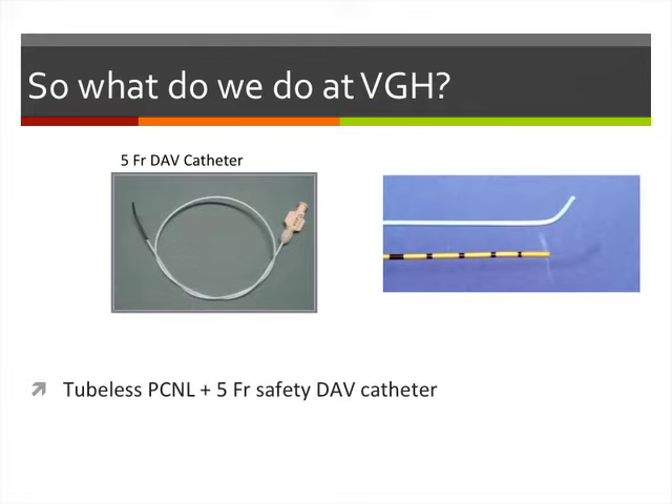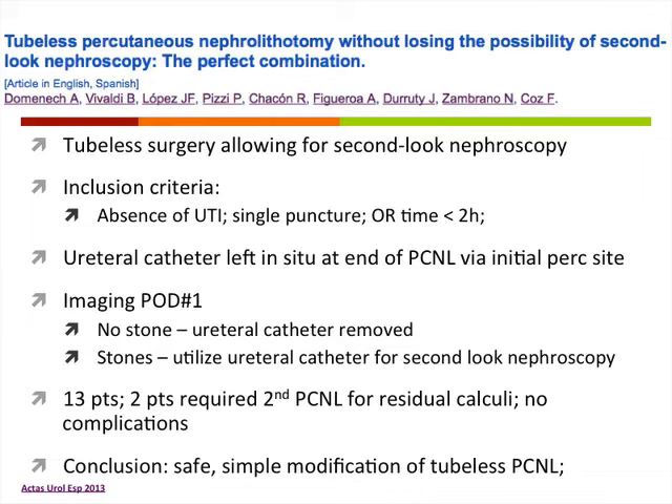At VGH, for most uncomplicated cases, we perform tubeless PCNL, usually leaving a 5 French safety Dav catheter. This approach was also reported by a group in Spain. The advantage is that the patient is essentially tubeless, with lower postoperative analgesic use, but leaving a Dav catheter allows for a second-look through the same PERC site if needed based on imaging, or if a stent — internal-external — needs to be inserted for bleeding. This modification of tubeless PCNL was found to be safe and simple with no significant complications.